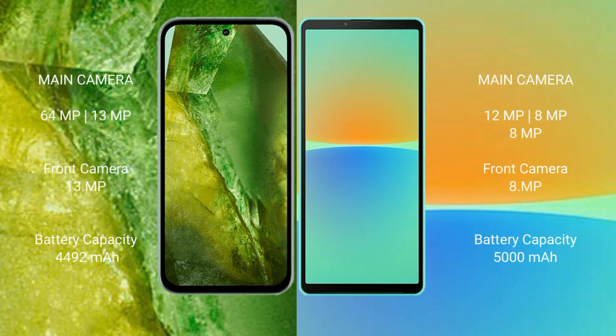Google Pixel 8a features a dual rear camera setup: 64MP plus 13MP, and a 13MP front camera. Sony Xperia 10 Mark 4 features a triple rear camera setup: 12MP plus 8MP plus 8MP, and an 8MP front camera.